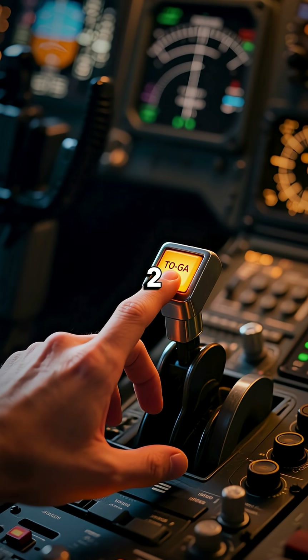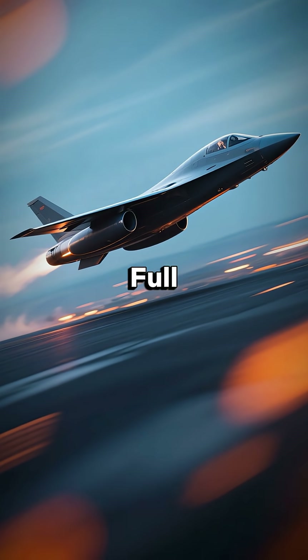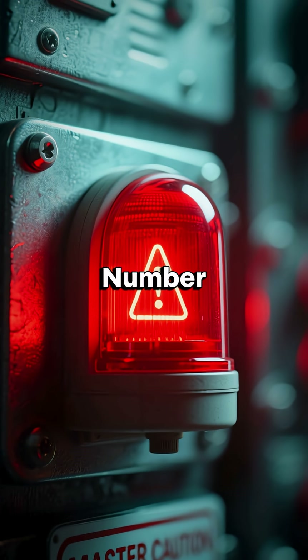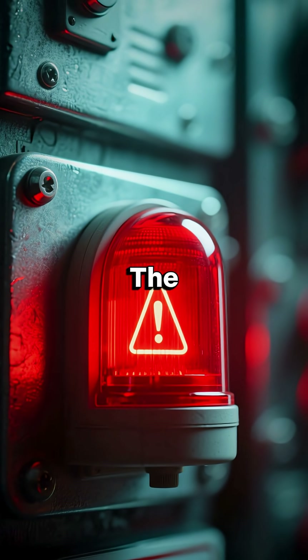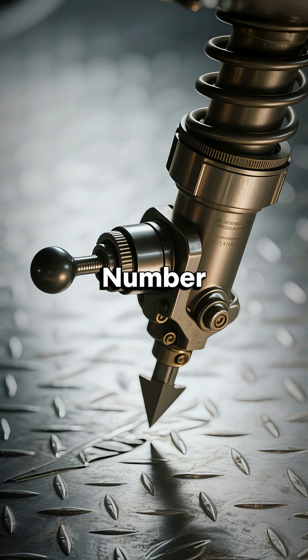Number two: takeoff/go-around (TOGA). A single press gives full thrust for takeoff, or an instant go-around if landing isn't safe. Number three: master caution/warning. When something's wrong, these lights grab the crew's attention fast — from engine issues to systems alerts.